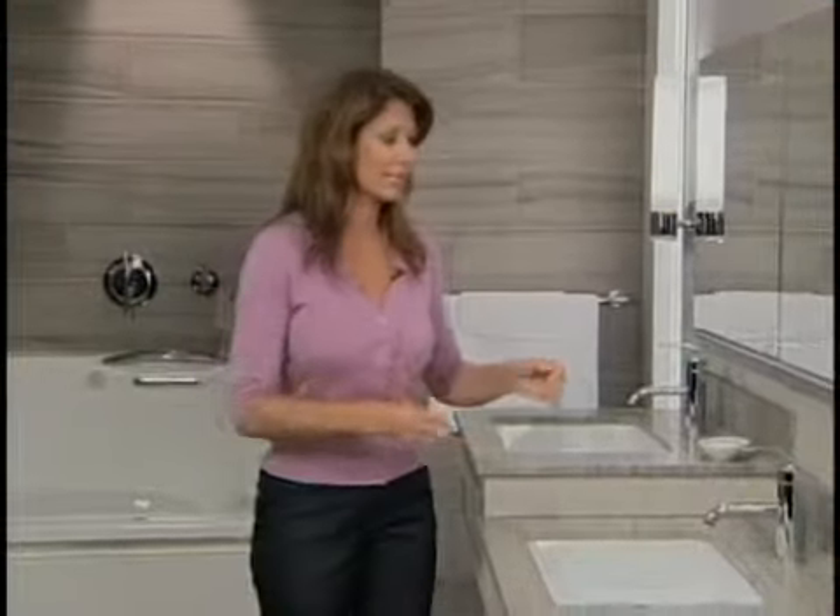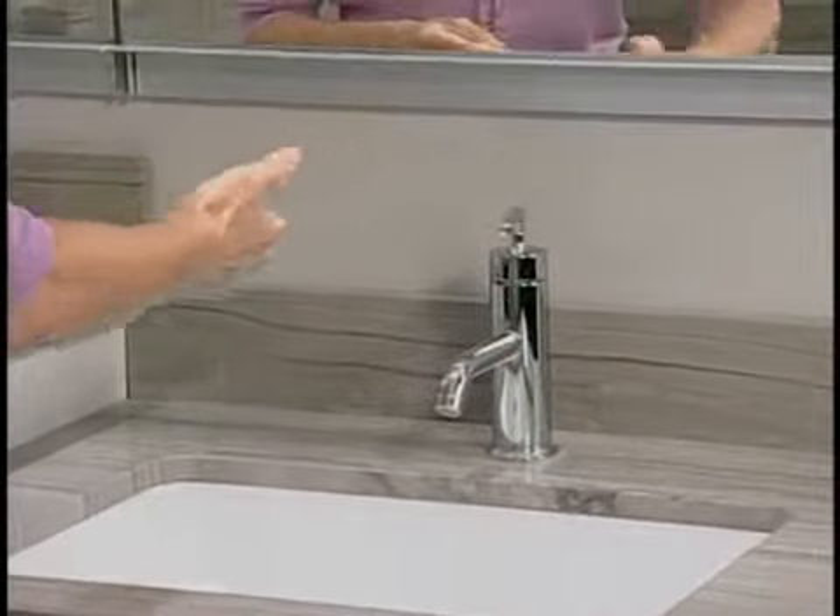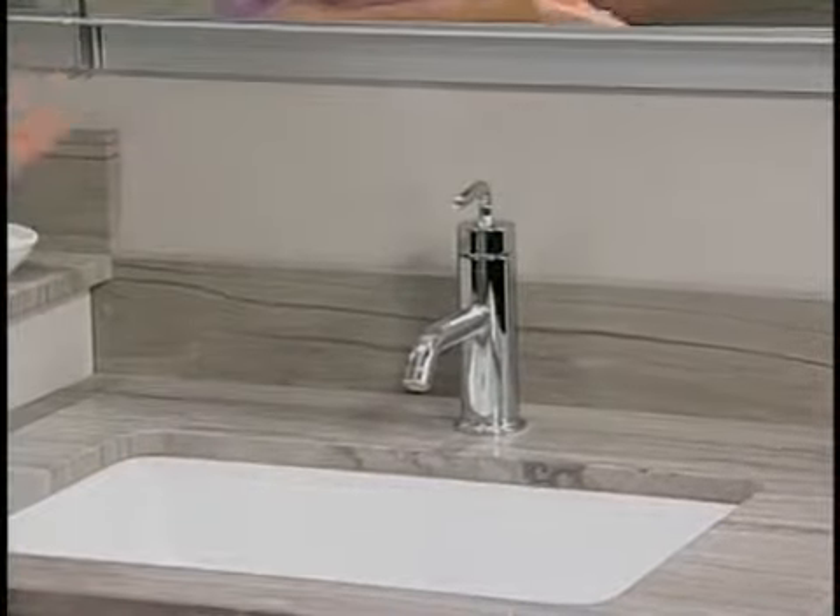Another area to think about when aging in place is your faucets, because as we get older we have arthritis or we lose strength in our hands. Take a look at this faucet — with a lever you can simply turn it on and off and manipulate the temperature very easily without harming yourself or your hands.